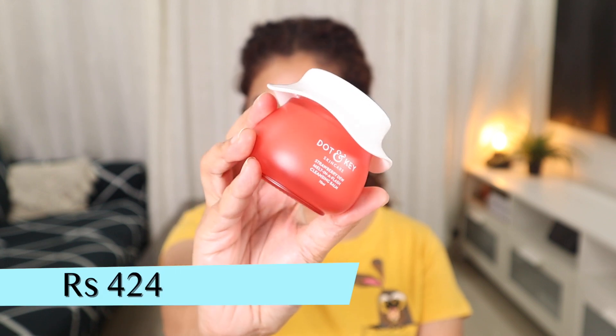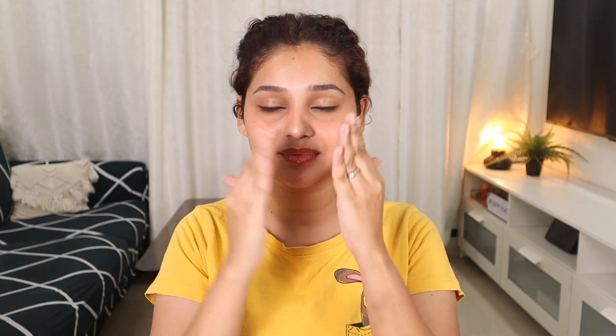All nice and comfy — let's take this makeup off first. For that I'll be using the Dot and Key Strawberry Dew Melt-In-A-Flash Cleansing Balm. This smells so freaking delicious — it smells exactly like strawberries and I feel like eating it! Take a good amount, rub it all over your face, and massage gently. Even stubborn eye makeup and mascara just melts right off. Once all the makeup is nicely broken down, go ahead and wash it off.